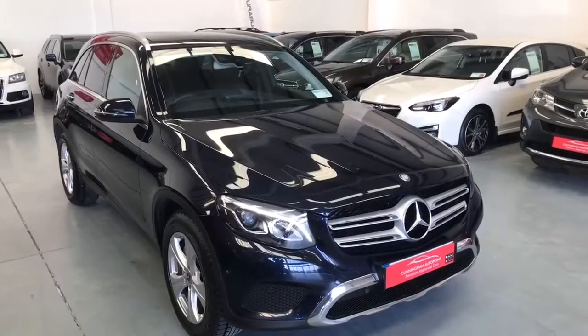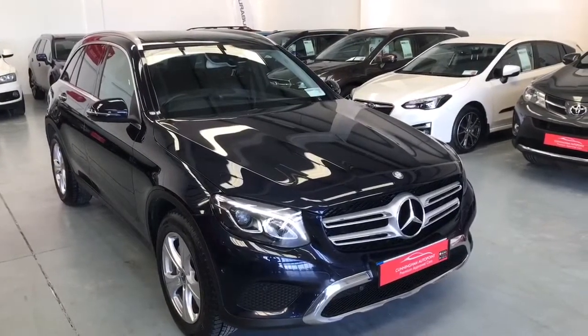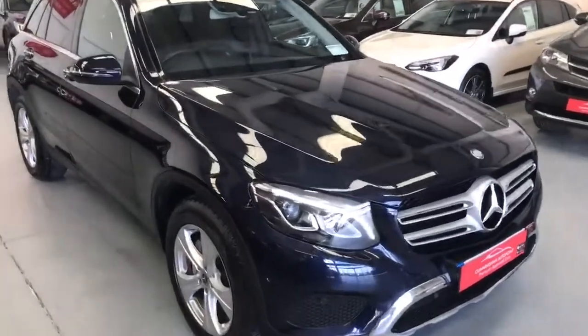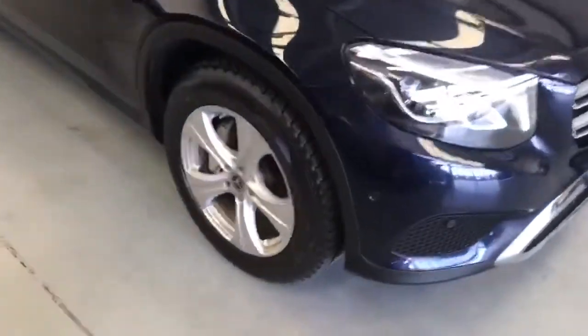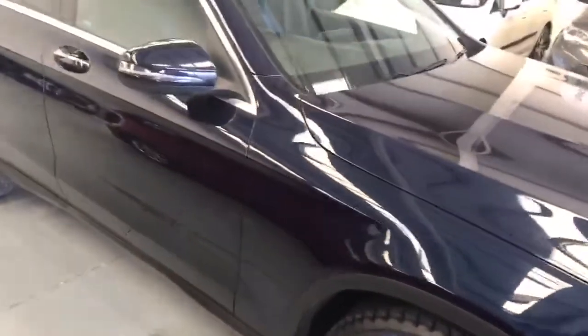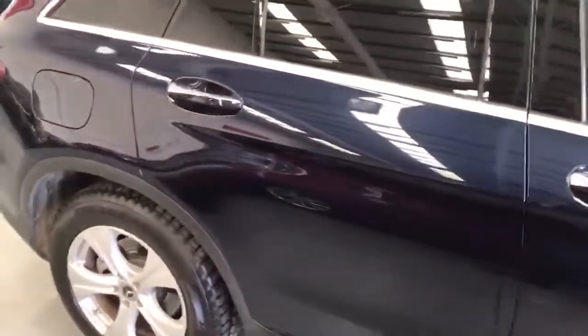Hello, this is our 2017 Mercedes-Benz GLC 250D Formatic. Just a little video to give you a walk around the car. The car is running at the moment, and it is finished in a dark navy blue.